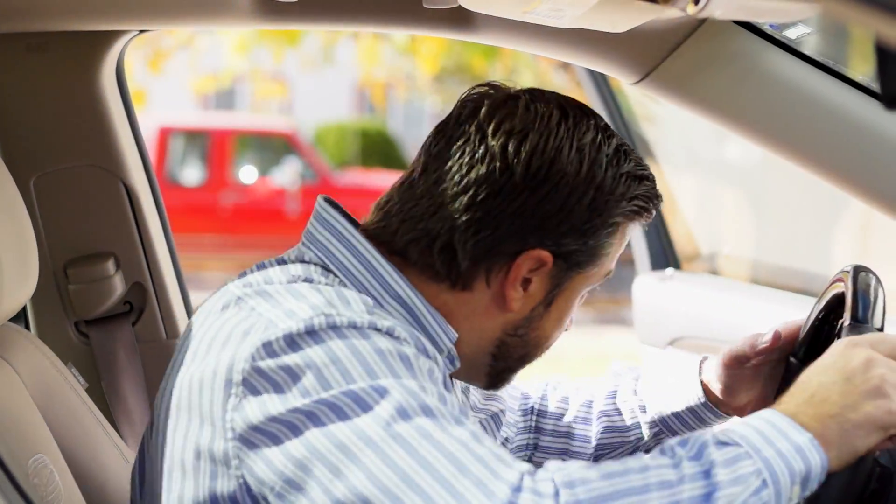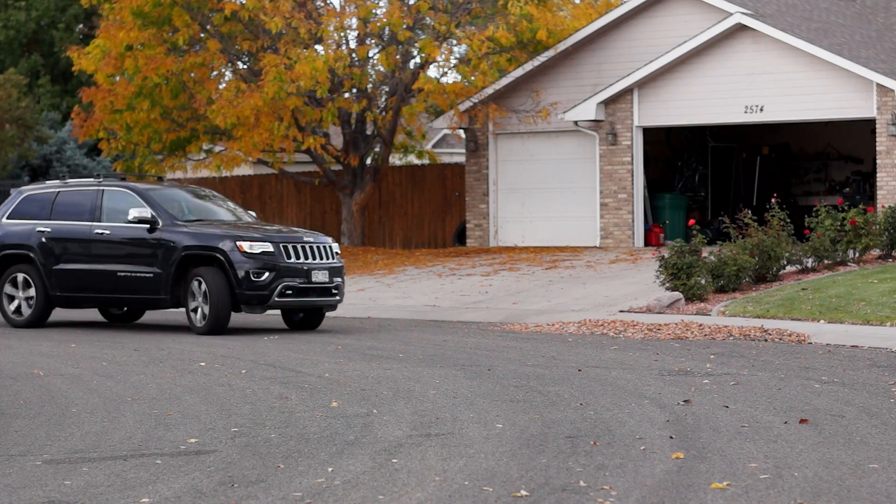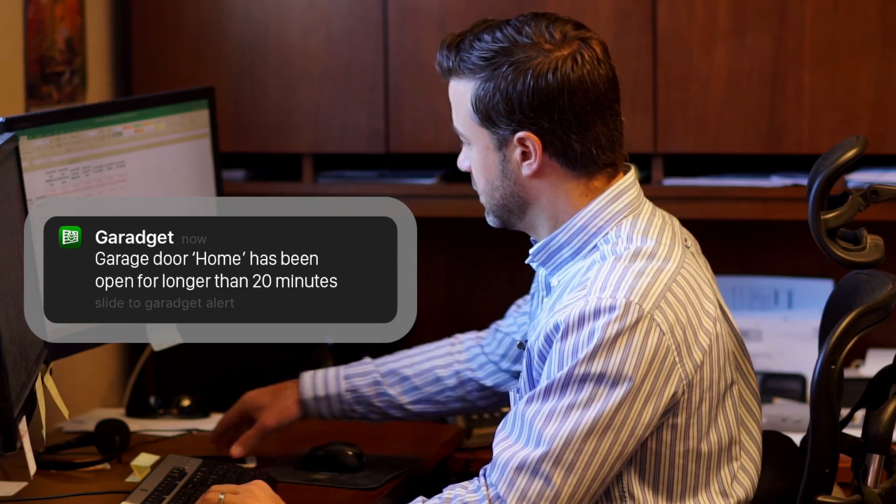I'm late. When I'm in a hurry, I tend to forget things. Lucky for me, they gave me a new app for this video, and it just notified me that I left my garage door open. It's called GarageIt.